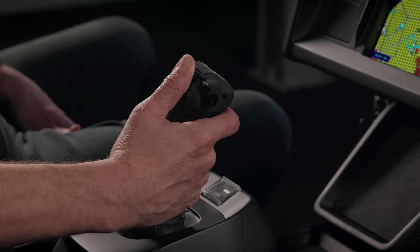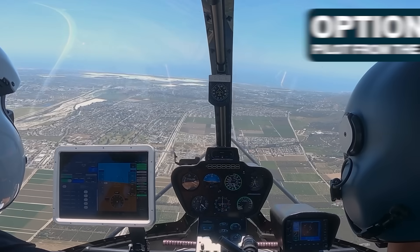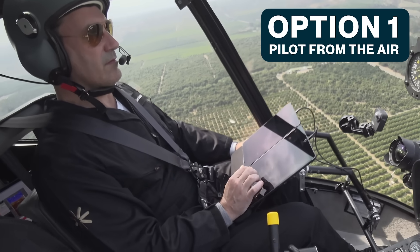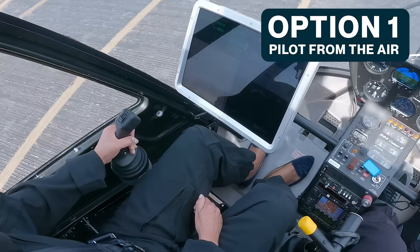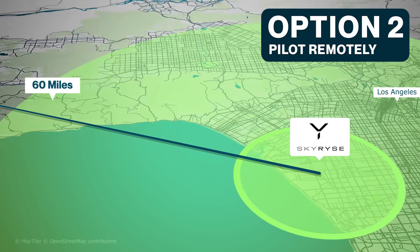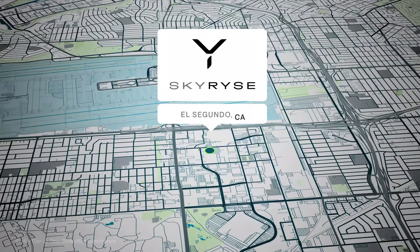You might be wondering how we're doing this. It's called Optionally Piloted Vehicle, or OPV. Basically a cockpit on the ground, meaning I have the option to pilot this aircraft with the onboard SkyOS controls as you've seen before in our demos. But today, we're choosing the option to be piloted from a ground control station 60 miles away at Skyrise HQ in El Segundo, California.